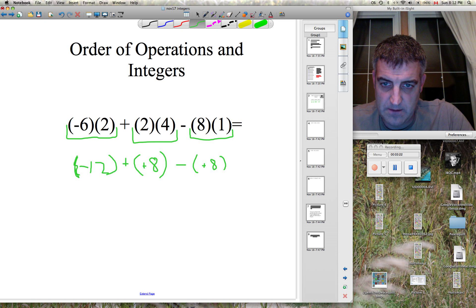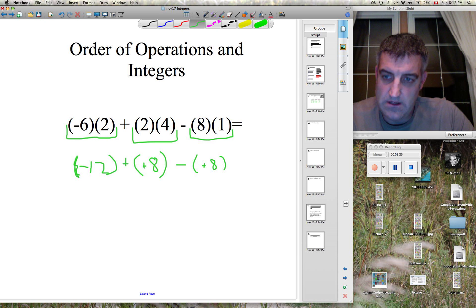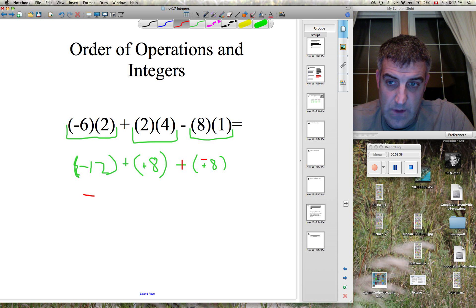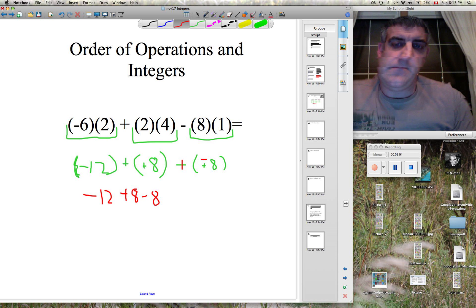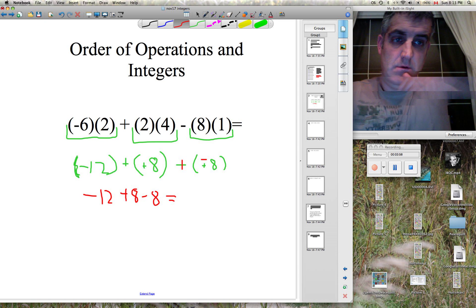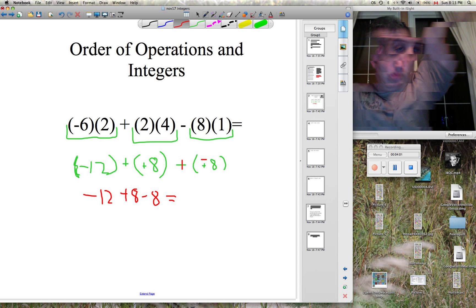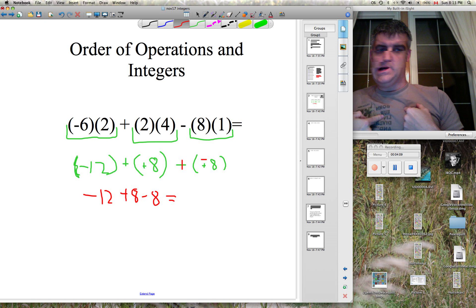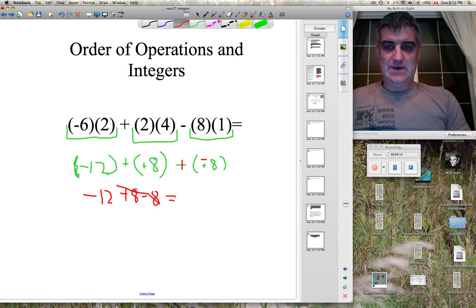Negative 12 and positive eight. We subtract negative eight — but we never subtract, right? We always add the opposite because it's the easier thing to do and it makes a lot more sense. Rewrite the question in standard form, and then a negative eight and an equal sign. Zero pairs — these two guys cancel each other out. You're left with negative 12.